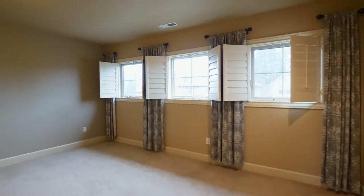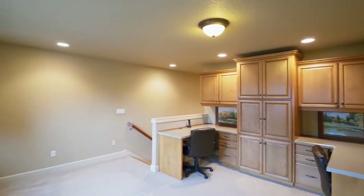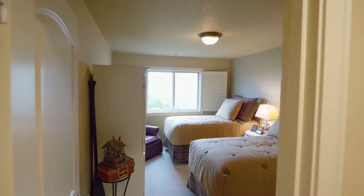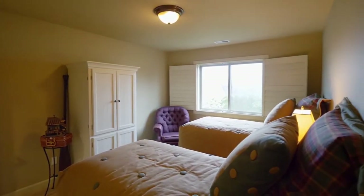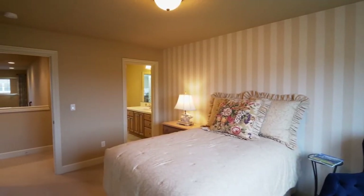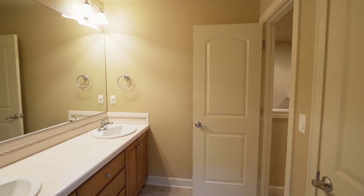On the upper level, you'll find a flexible space perfect for any number of uses, from a playroom to a second office. You'll find additional large bedrooms, including a bedroom suite, and another full bath.